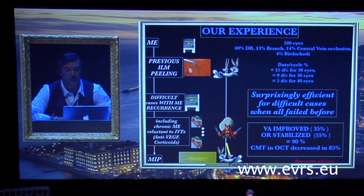Here is our experience: a retrospective clinical trial evaluation between February 2011 and December 2015, mean follow-up 33 months, range 6 to 55 months. All were difficult cases, mainly because of macular edema recurrence. All had surgery, then several IVTs — anti-VGF, corticosteroid, or combined — then micropulse. We started with a very low duty cycle and tried several different settings: 15%, 9%, and now 5%. It was surprisingly efficient for these difficult eyes. The majority of patients had visual acuity improved or stabilized, and CMT on OCT decreased for the majority.